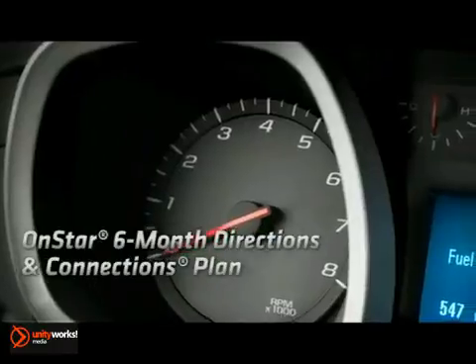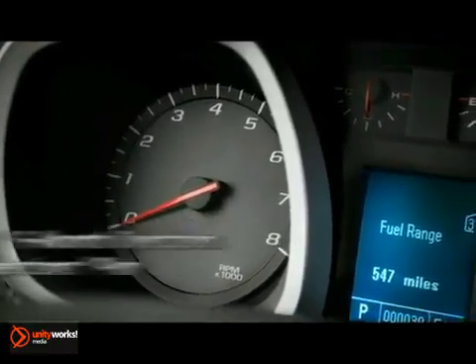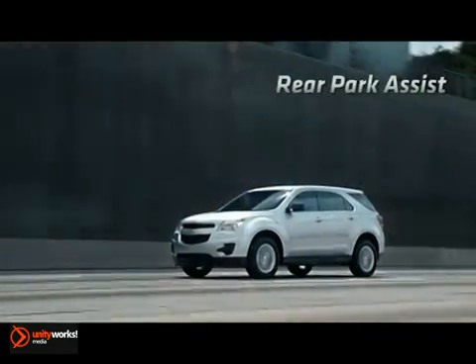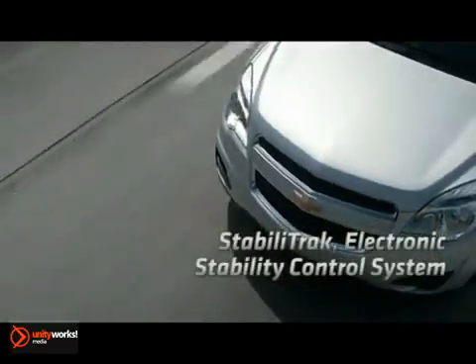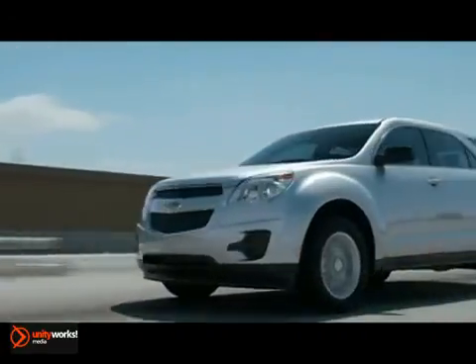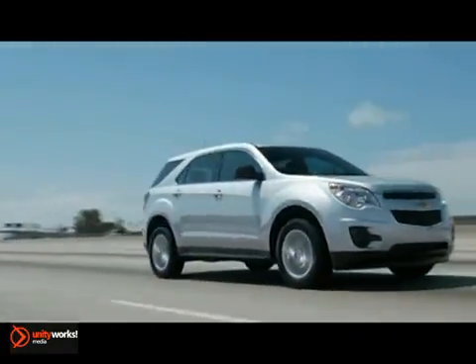MyLink uses your Bluetooth-paired smartphone to stream Pandora and Stitcher smart radio through the system. Chevy Equinox is equipped with features designed to protect you and your loved ones, such as the standard four-wheel anti-lock brake system with electronic brake force distribution. There's also the available lane departure warning.